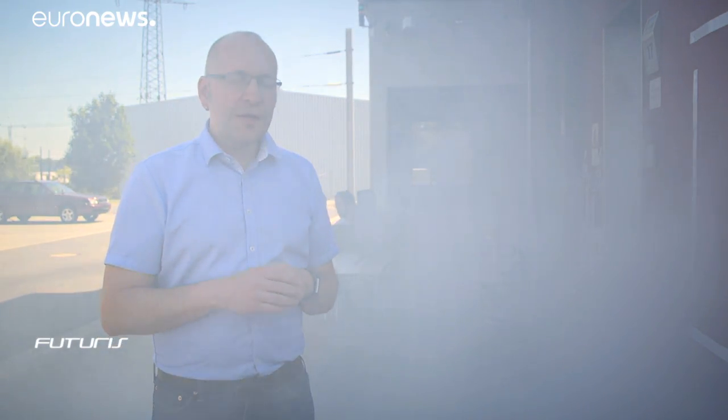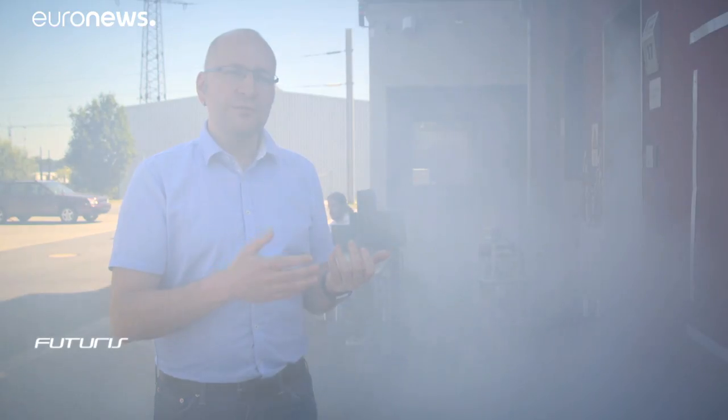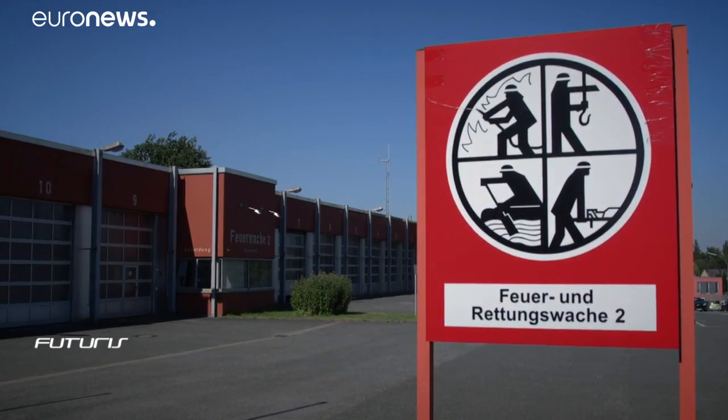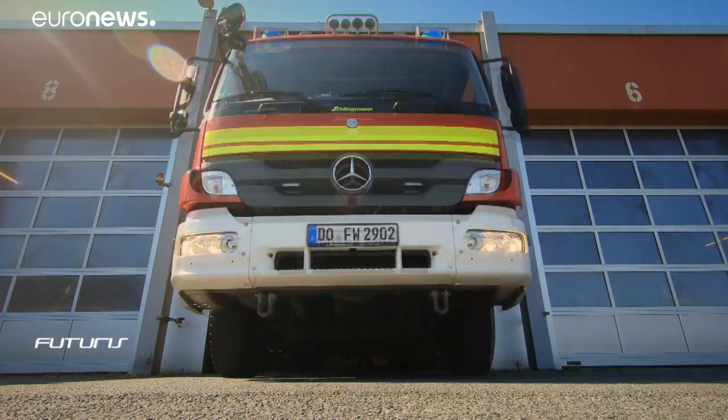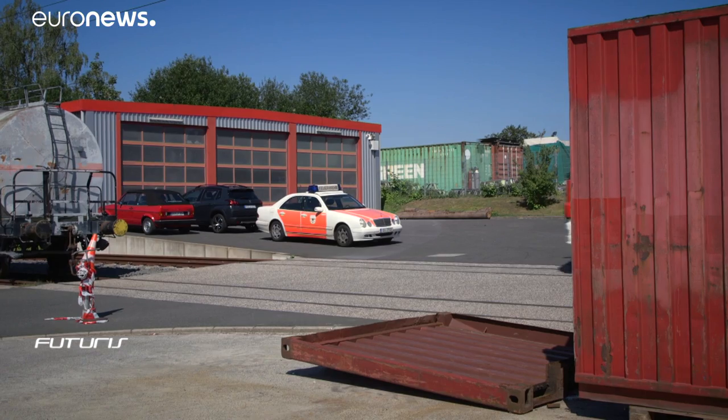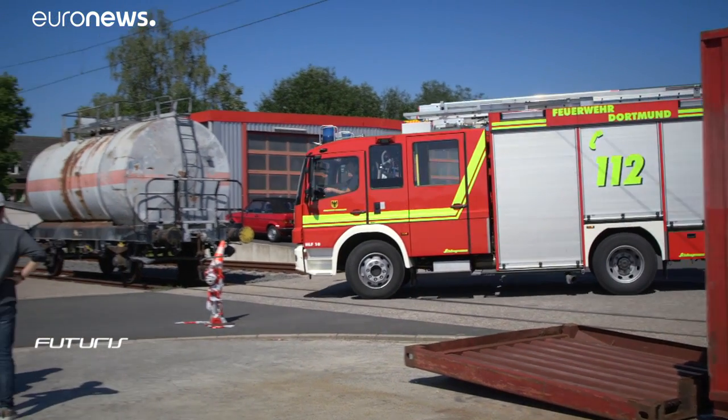It cannot detect people just yet. After these initial field tests, firefighters believe that this type of robot can prove useful in tunnel fires or in the event of an accident on an industrial site where the risks are multiple.